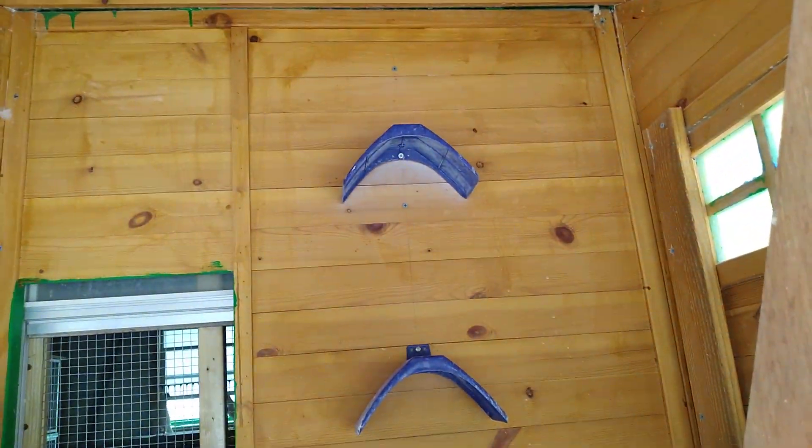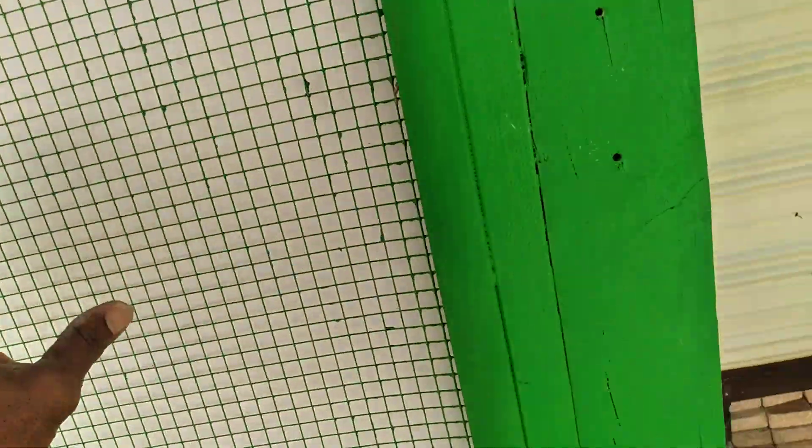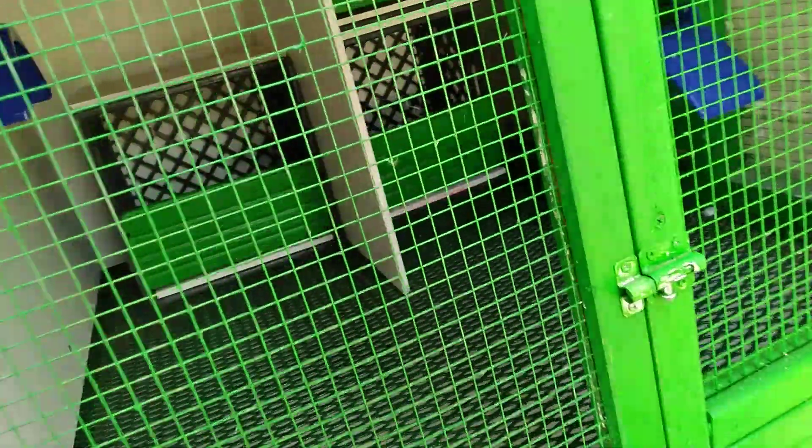Have some perches there. Nice and secure for snakes.